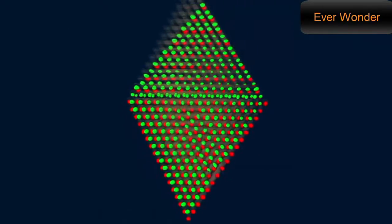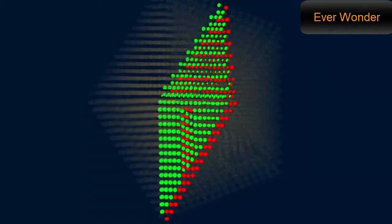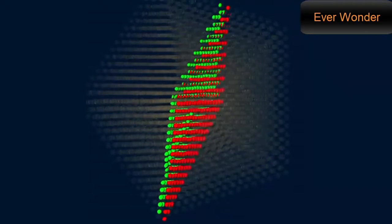This technique is being used to analyse tiny irregularities in the structure of the particle, called dislocations. Dislocations are subtle, like the misalignment of the green and red layers of atoms in this particle.